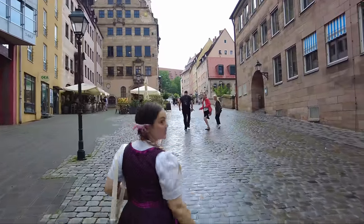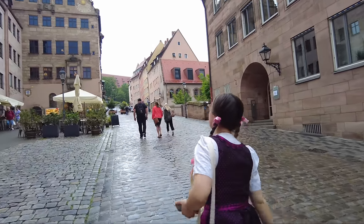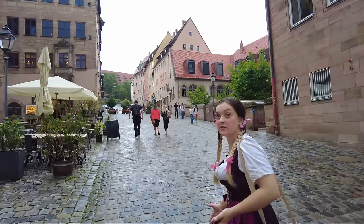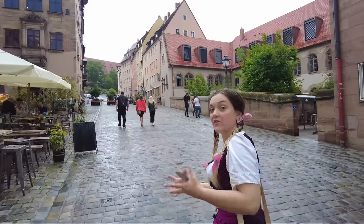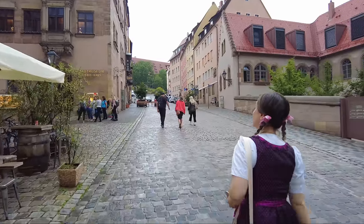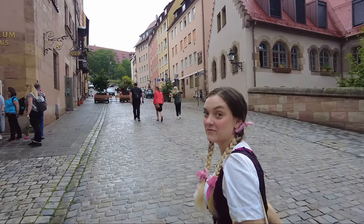It feels like we are climbing a hill the whole time. Yes, we are because we are climbing up to the castle. How did they do it? Do you think horses could go up the hill easily? Probably not easy. But you know, we have horse breeds here in Germany which are really sturdy and have thick legs. They're huge and they can pull logs so they can pull carriages. Now we don't have them in the city anymore.